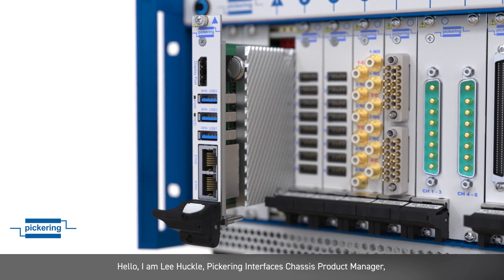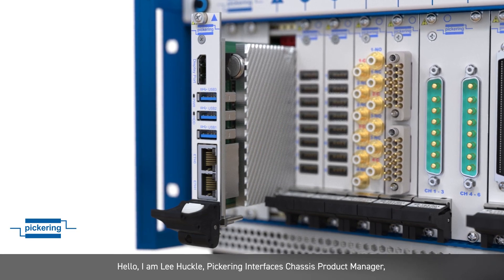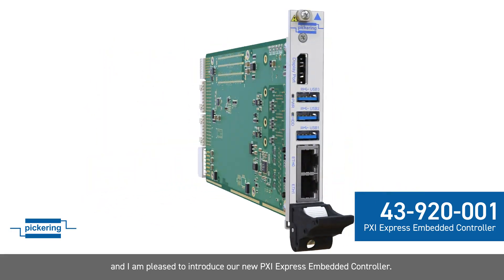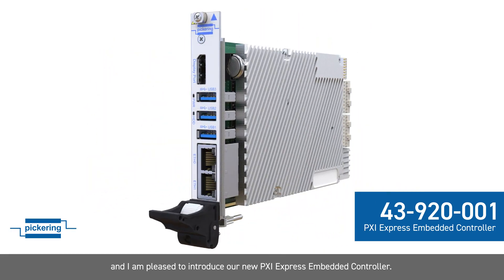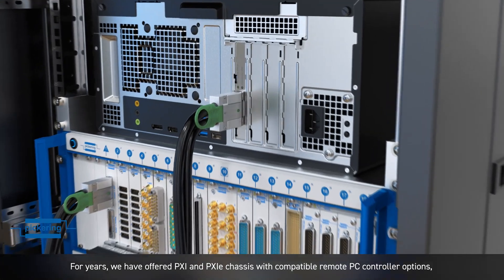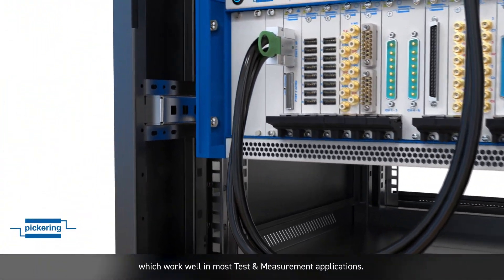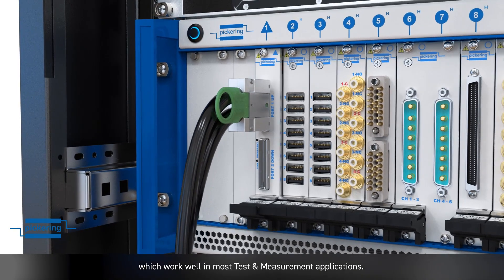Hello, I'm Lee Huckle, Pickering Interfaces Chassis Product Manager, and I'm pleased to introduce our new PXI Express Embedded Controller. For years, we have offered PXI and PXIE chassis with compatible remote PC controller options which work well in most test and measurement applications.